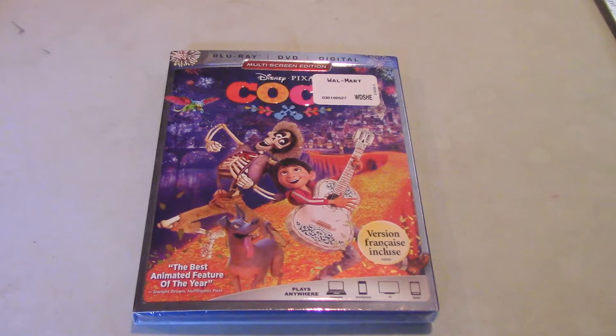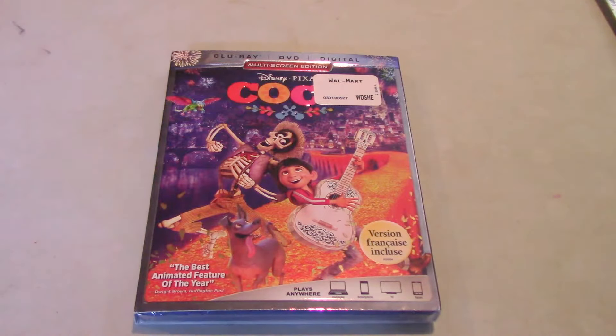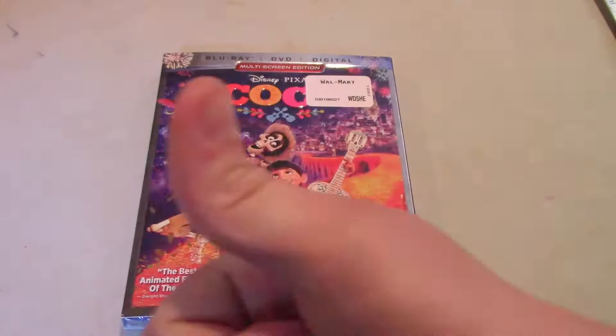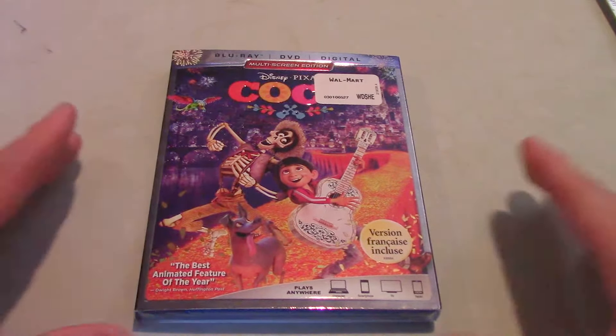What's up YouTube, how's it going? Back again for another random video. Here's the unboxing of Coco on Blu-ray, DVD, and Digital HD. At the end of this video I will be giving away the Pixar Digital HD code, so as a thank you, hit that like button, hit that bell, and subscribe for more random videos.